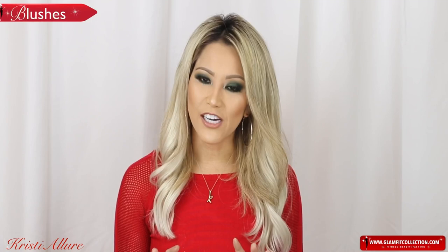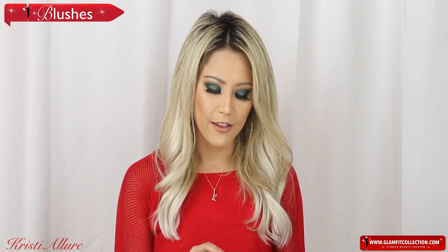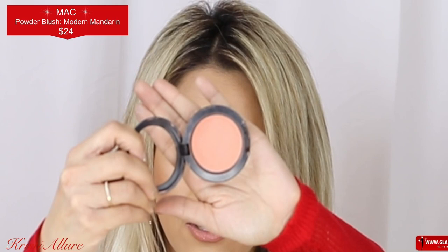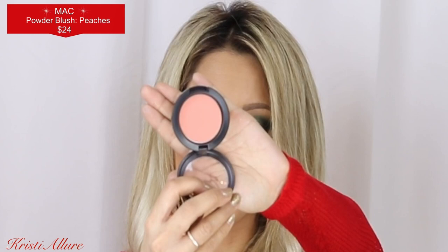As far as blushes go, I'm a MAC girl all the way — there are some affordable ones I'll cover in a separate video. MAC Modern Mandarin is just such a beautiful color that goes with everything — most of my looks are warm so I use it on a daily basis. My other all-time favorite is MAC Peaches, which is very universal and works for pretty much any look. Those are my two 2018 blushes.